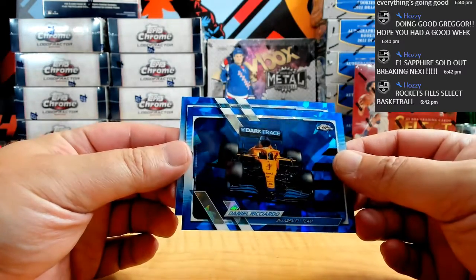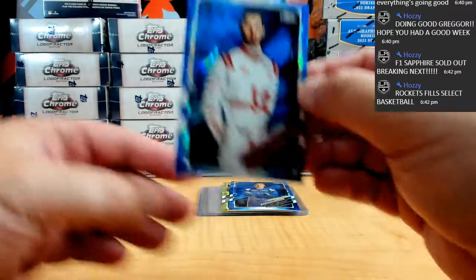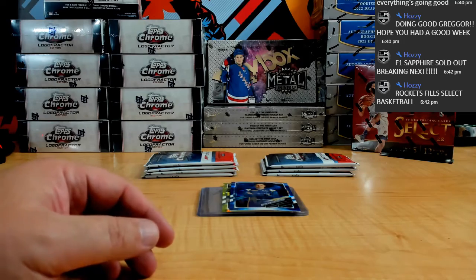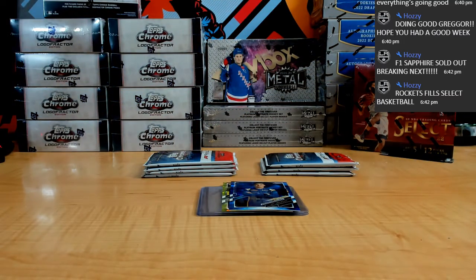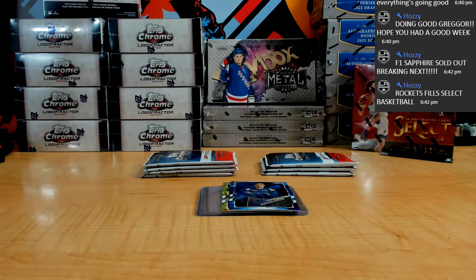Danny Ricciardo Sapphire for McLaren. And we got Antonio Giovinazzi. I forgot I need sleeves.